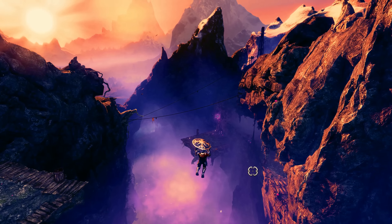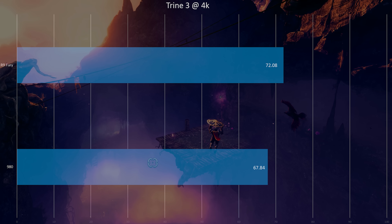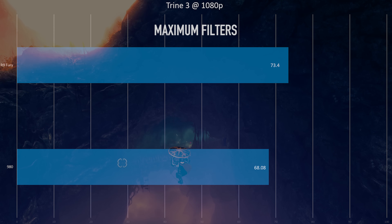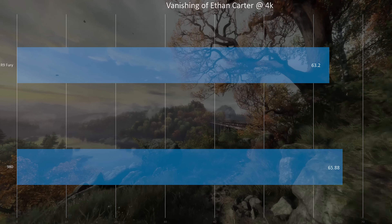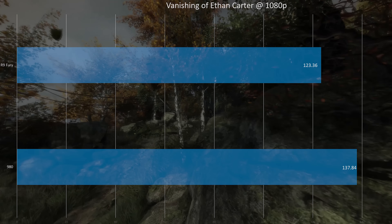With Trine 3, with filters turned pretty much all the way to max, 1080p performance is about the same as 4K with medium filters, and 4K looks a hell of a lot sharper. A lot of people can play 4K on their 1080p monitor using DSR or VSR. At 4K with medium filters, the Fury is a little bit ahead — you see 72 versus 67 — and at 1080p the Fury is also a little ahead. For The Vanishing of Ethan Carter, an Unreal Engine game, both cards are extremely playable at both 4K and 1080p, but there is an edge for the GTX 980, which is slightly faster in this game and a bit faster at 1080p.